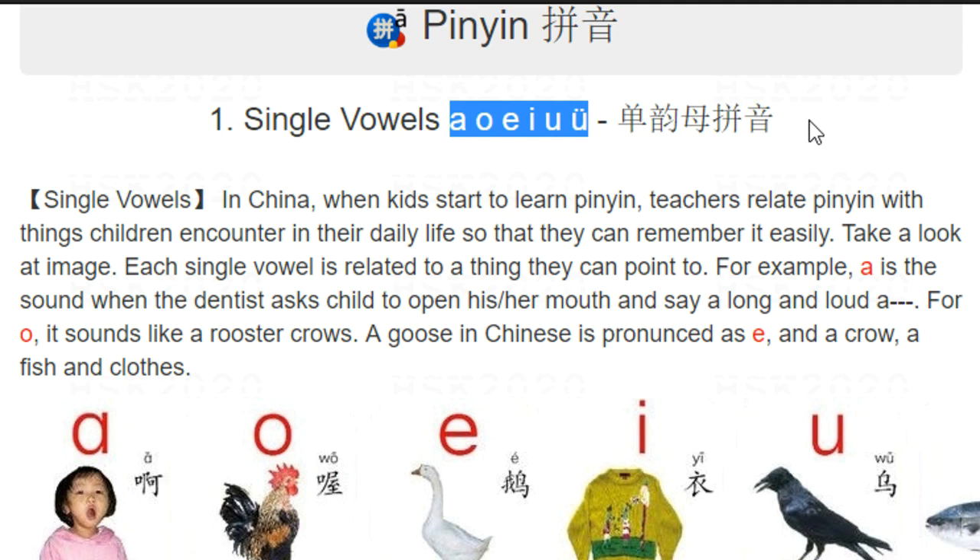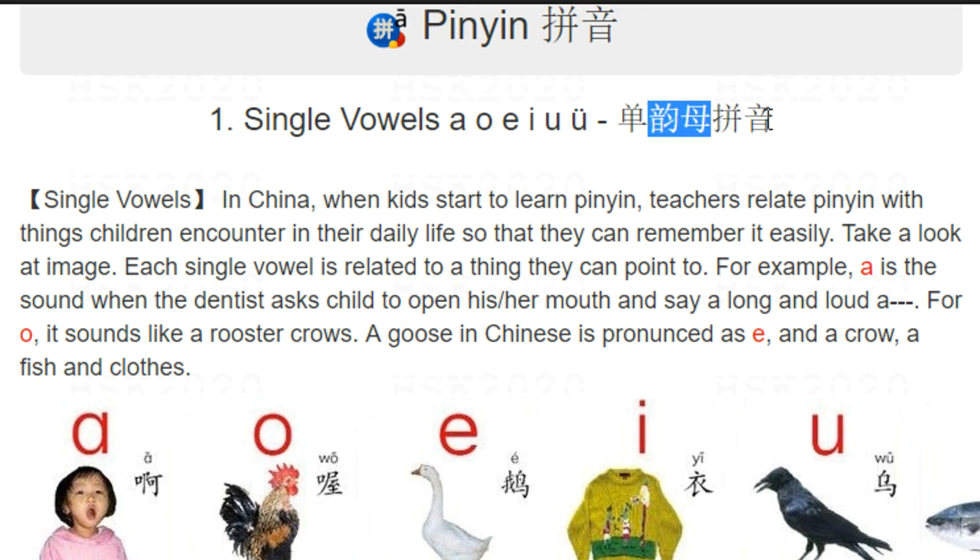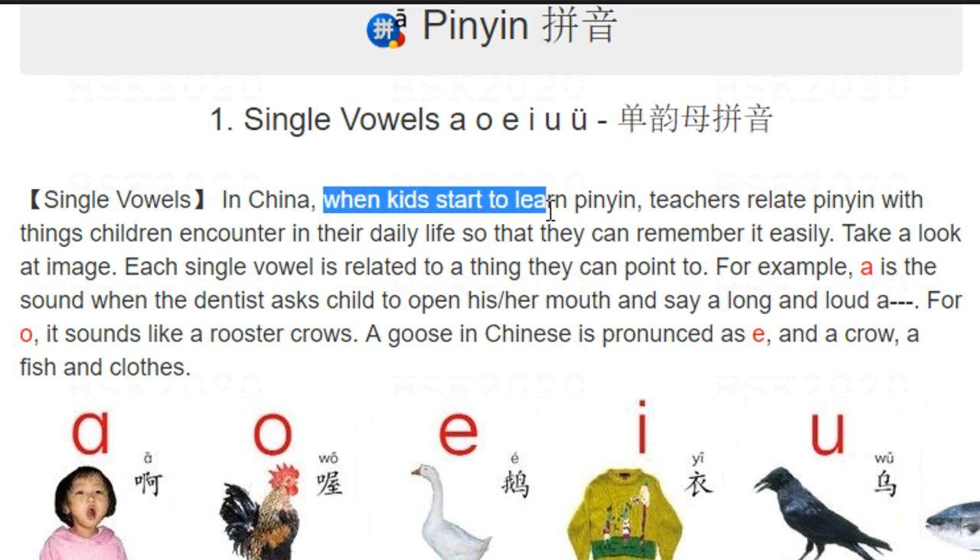'Dan' meaning single, 'yuenmu' meaning a, o, e, yi, wu, yu — pinyin meaning phonetics, the pinyin system. Single vowels. In China, when kids start to learn pinyin in elementary school, teachers encourage students to relate the phonetic system to something in their daily life.